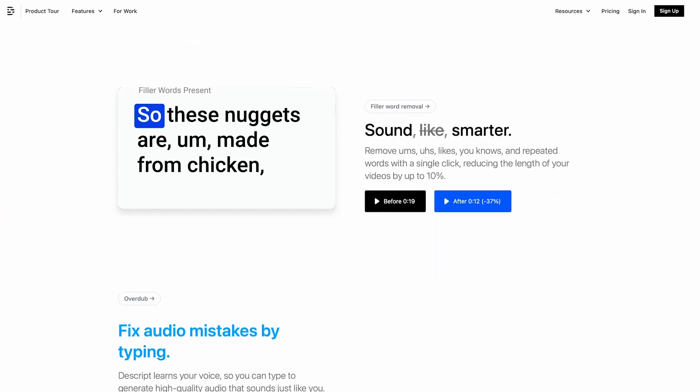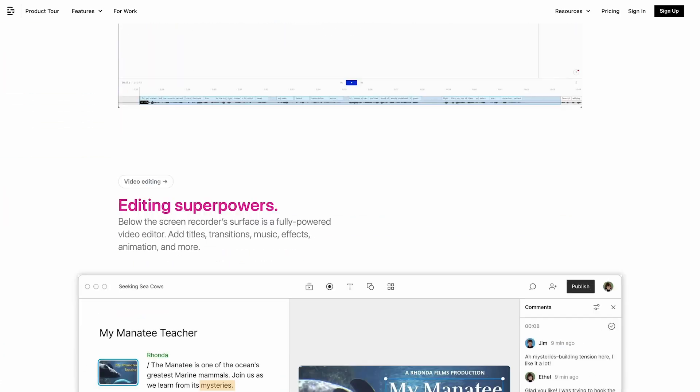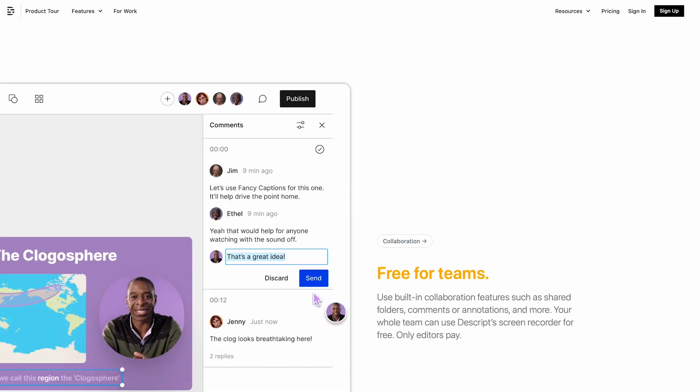It's an all-in-one platform for editing, collaboration, and publishing podcast episodes, video content, and other multimedia.